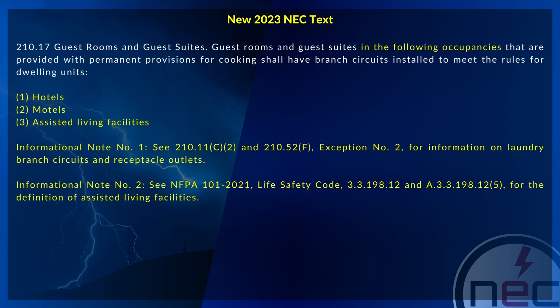A revision has been made to 210.17 in the 2023 National Electrical Code that states guest rooms and guest suites in the following occupancies that are provided with permanent provisions for cooking shall have branch circuits installed to meet the rules for dwelling units: hotels, motels, and assisted living facilities. Informational note number one references 210.11(C)(2) and 210.52(F) exception number two for laundry branch circuits and receptacle outlets. Informational note number two references NFPA 101, 2021 Life Safety Code sections 3.3.198.12 and A.3.198.12 for the definition of assisted living facilities.